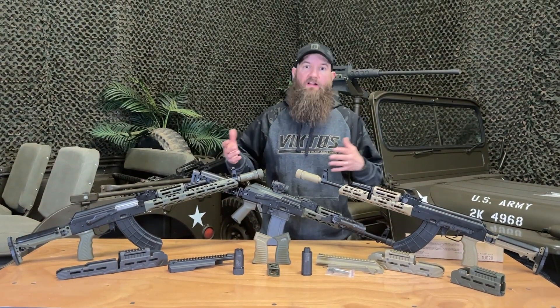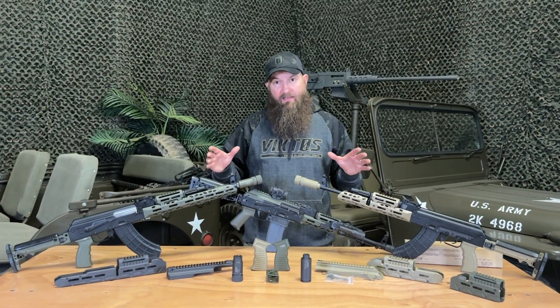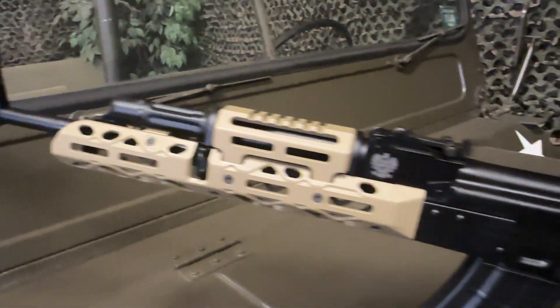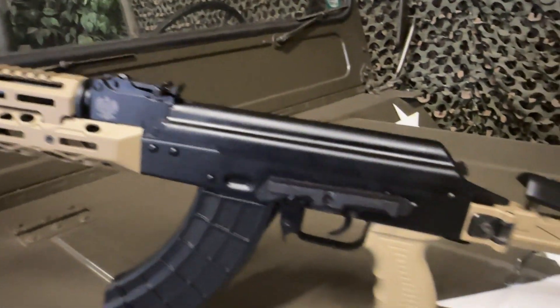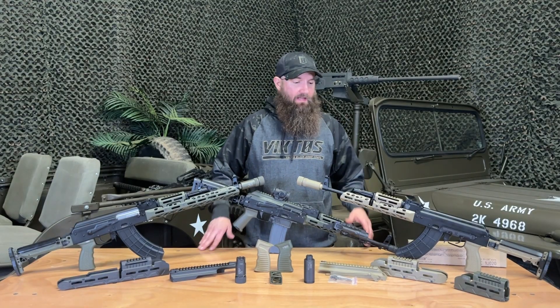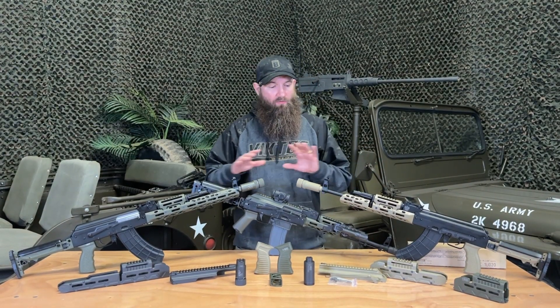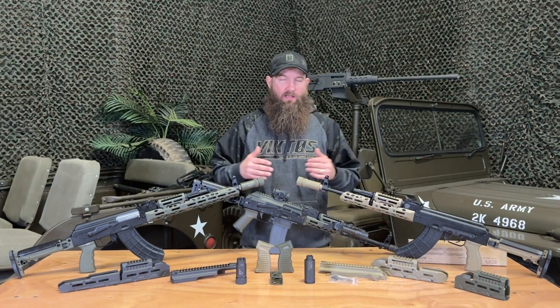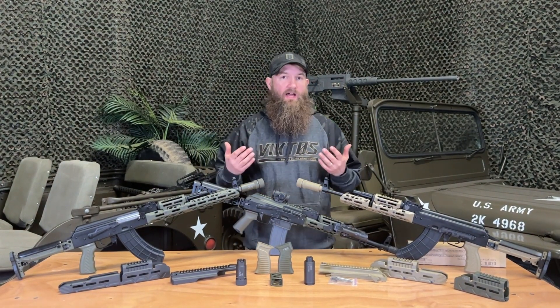As far as comparison goes, these are really high-end accessories that would be compared to the Zenitco accessories that were previously offered stateside, but due to import regulations are really no longer available here in the U.S. These products out of Ukraine are really in that same tier — the upper echelon — as far as the various different accessories go, and there's a lot of really cool stuff.